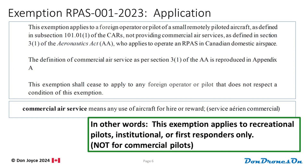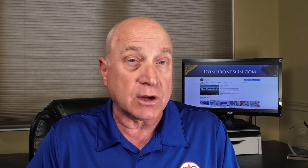Now, the next part of the exemption says that you can't be providing a commercial air service, which is defined as any use of aircraft for hire or reward. In other words, the exemption applies to recreational drone pilots or institutional use, like education. If you're doing commercial work, you still need to provide all the detailed stuff in the SFOC application.